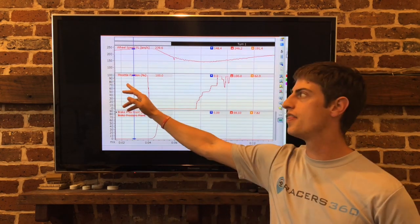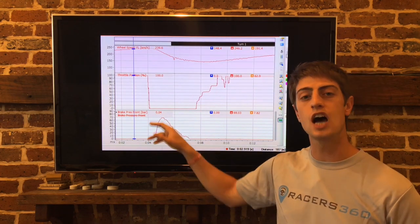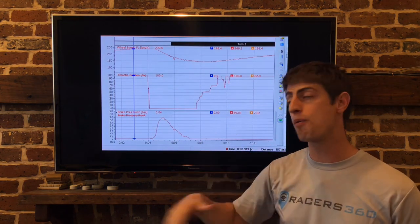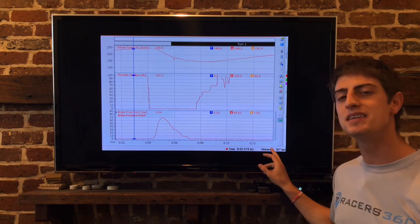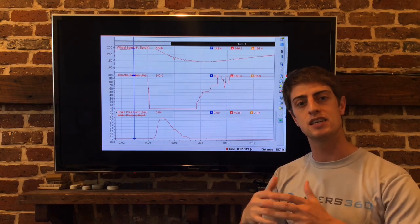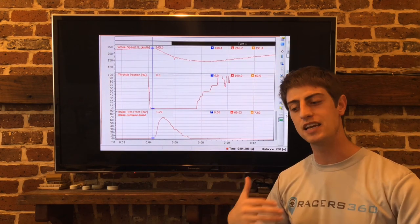At the top here, we have wheel speed, then we have throttle position. At the bottom, we have the brake zone. Where the line goes higher up, it means more pressure. When it comes down, it's less pressure. Now really important, we're going to have time and distance. So let's look at time and distance related to the brake zone to break apart how long it takes to do each thing.